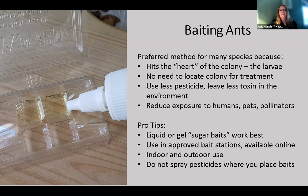Liquid and gel sugar baits work best for sugar-loving house ants or odorous house ants. There are other baits that are lipid and protein-based — pastes can be useful for thief and pharaoh ants. Use an approved bait station — these are disposable, they snap closed to protect the bait from evaporation and dirt, and they allow ants to go inside. They are approved for use indoors and outdoors and can prevent non-target effects like honeybees drinking the bait. Don't spray pesticides where you've placed baits — that is a fundamental rule.